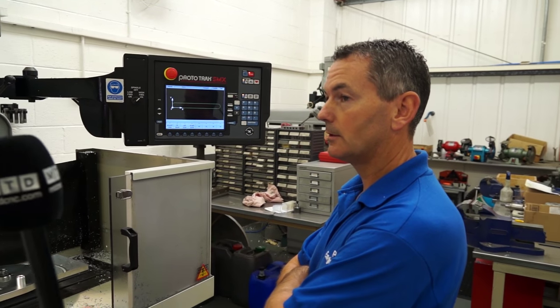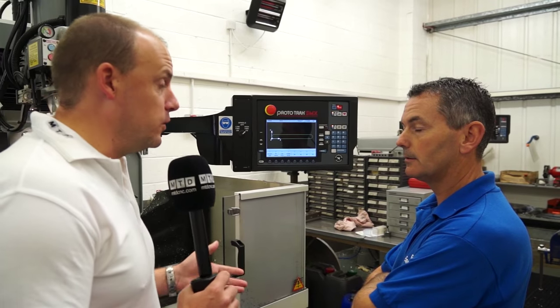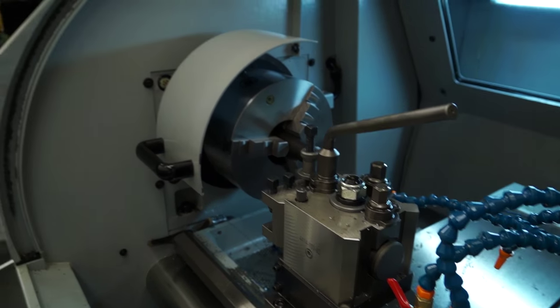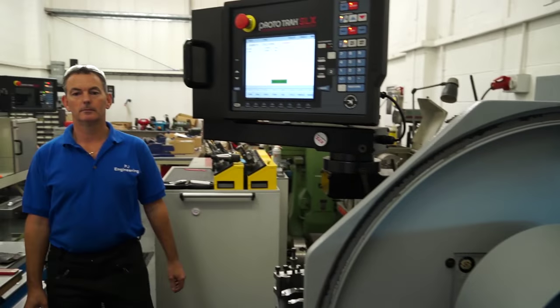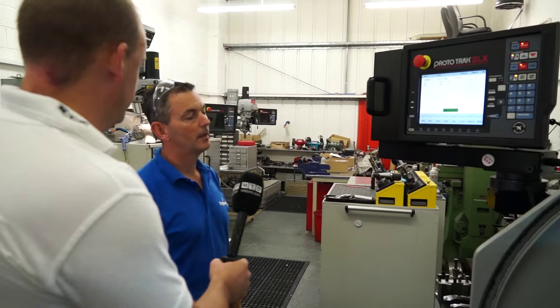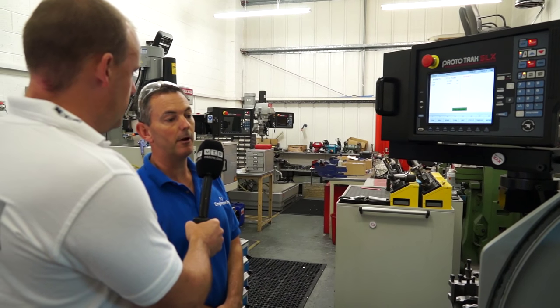But it's not just milling, is it? We mentioned the four machines — it's also turning. So it'd be interesting if you could just show us some of what you're doing on the lathes as well. Sure, that's fine. So on the lathe here then, what are you going to program? Well, I've just done a cycle to do a part and now I need to program the thread on it.